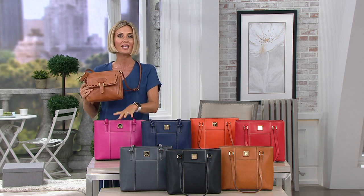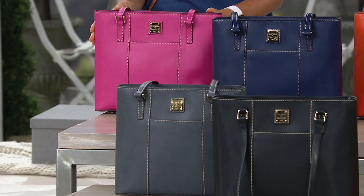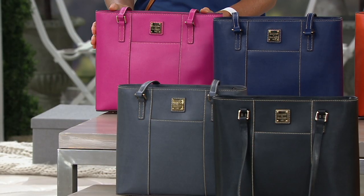This is more of a medium size tote, but we have a Lexington Shopper that's bigger, so this is the smaller version. This one right here is called Fuchsia — fewer than 150 left to go around.